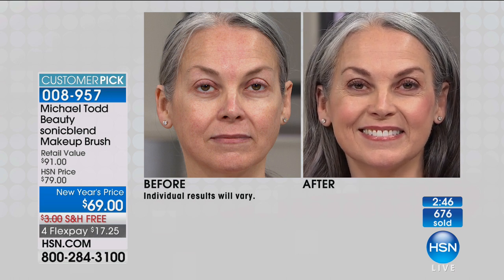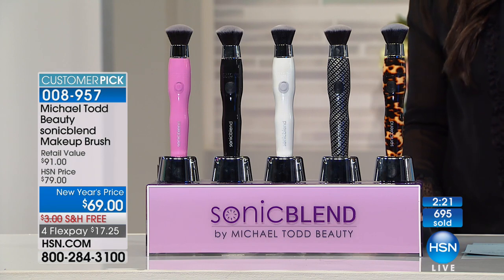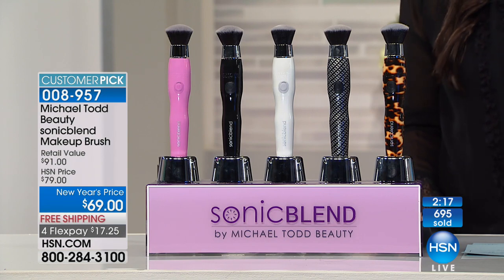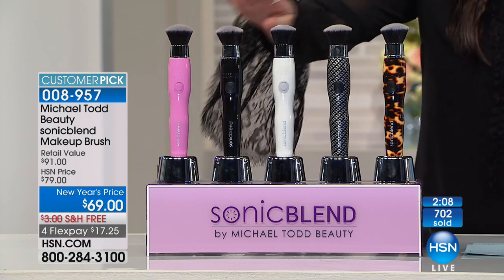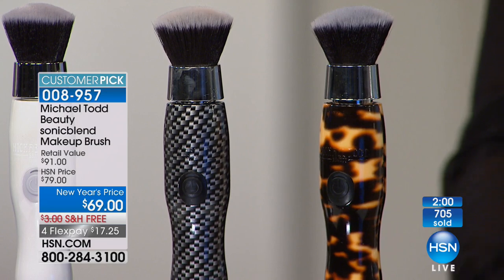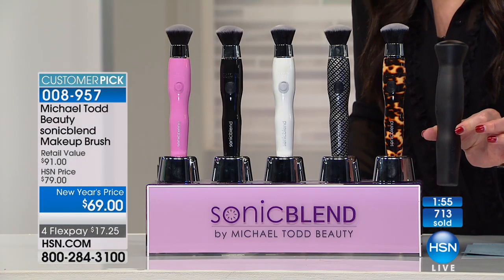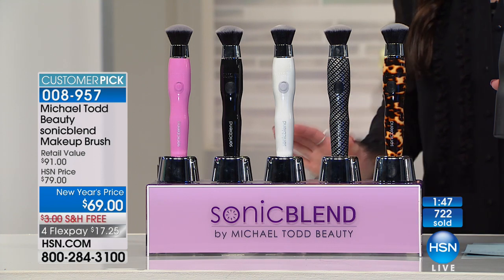It's the ultimate blending tool. There is nothing like sonic technology, and now you have that technology when you apply your foundation. Over 90 million social media followers made this an instant overnight success - beauty editors talk about the Michael Todd Sonic Blend in all your favorite magazines. If you've tried to find it on Michael Todd's website, you know it's always sold out. So this is your moment, especially if you want the white or the pink - those are almost spoken for. We're limited on the black. The tortoise is here, last but not least. This sells for $12.50 on hsn.com - this travel case is coming free with your purchase. It's a $91 retail compare.